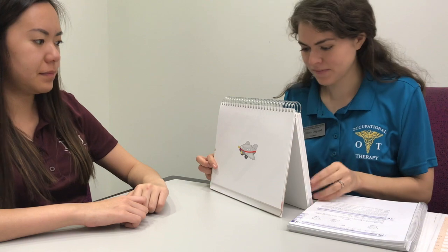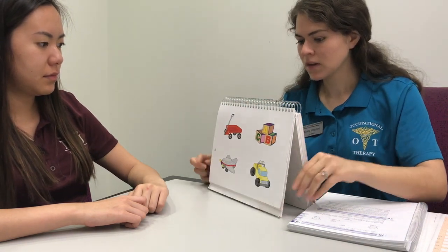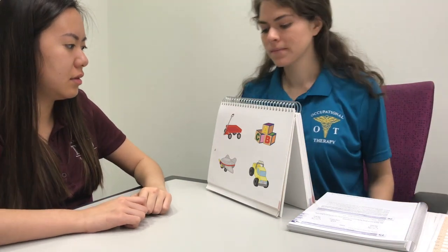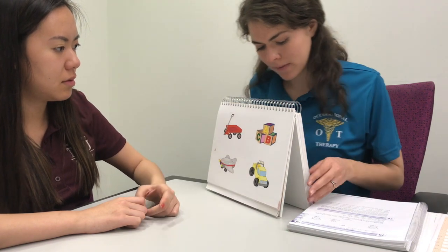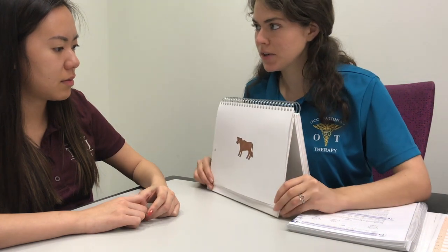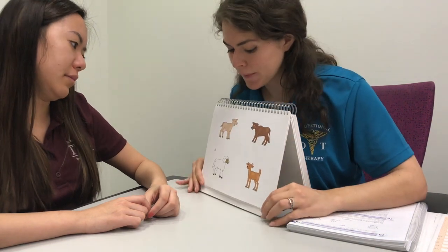See this picture? Mm-hmm. Show me the same picture here. See this picture? Show me the same picture here.